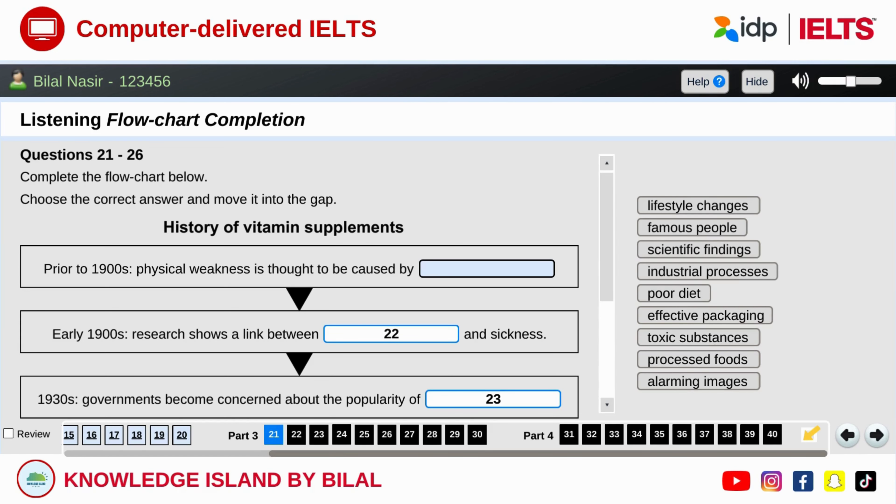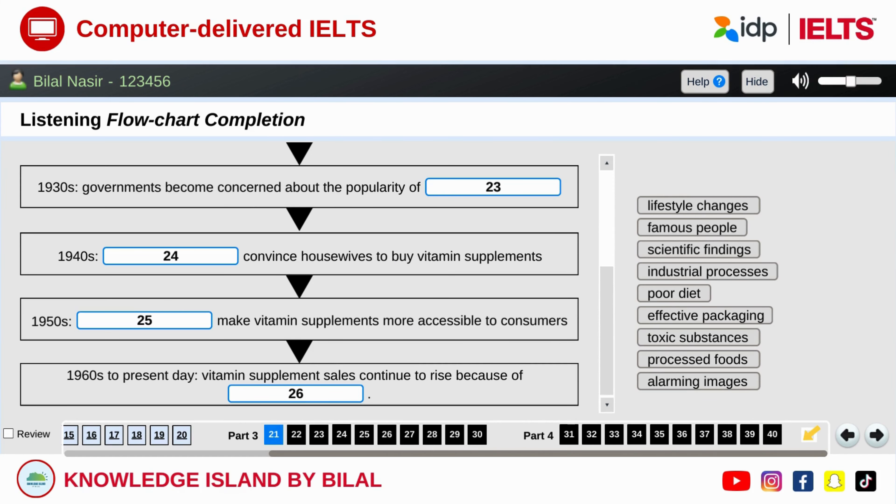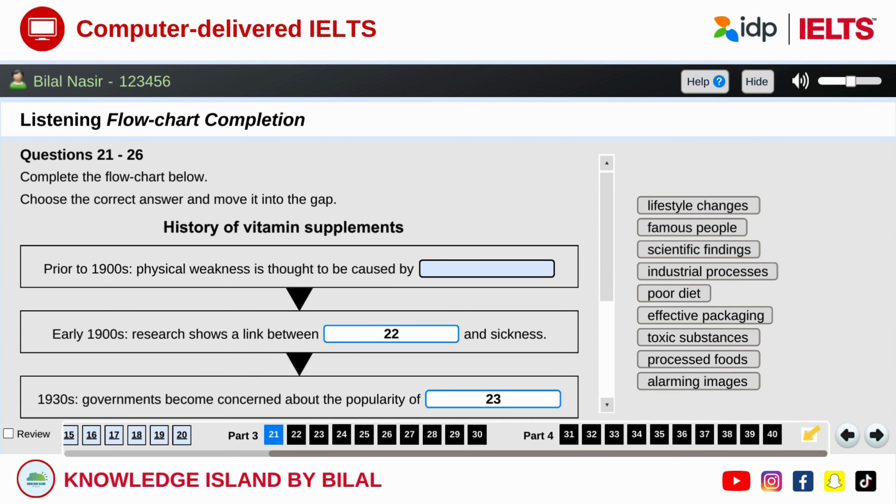Part three. You will hear two health studies students, Lucy and Sam, talking about the topic of vitamin supplements. First, you have some time to look at questions 21 to 26. Now listen and answer questions 21 to 26.